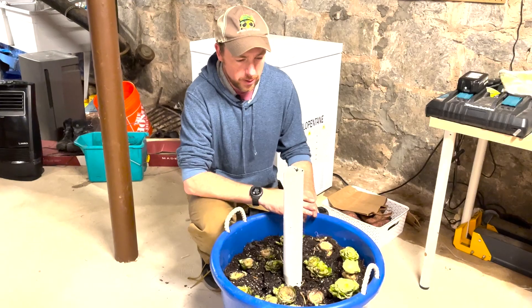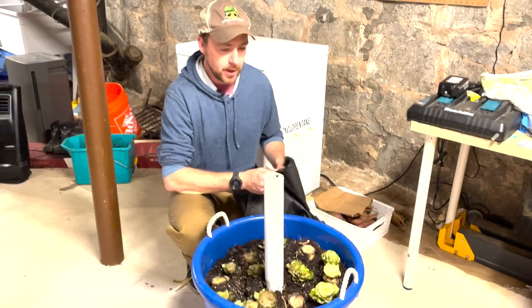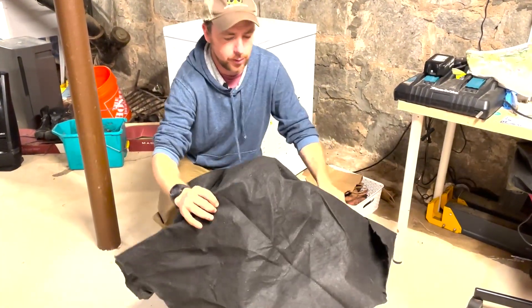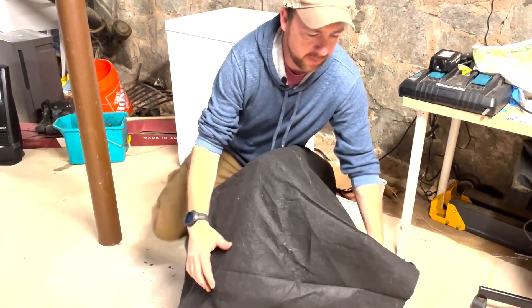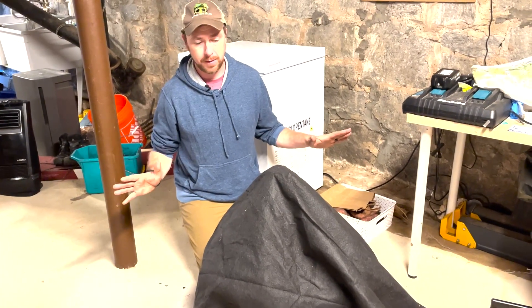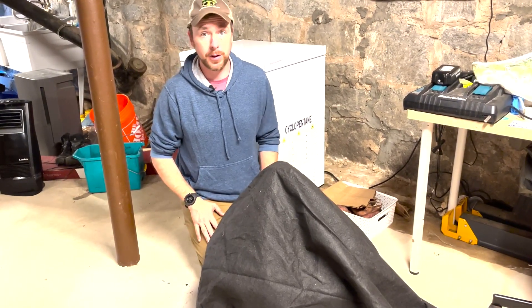So now we have our endive — they've been planted, they've been watered, and now the lights go out. We're going to keep this covered. We have just this simple cover keeping a lot of the light out. I'm going to actually do another layer — it can be the top of a tub, a blanket, or a sheet — but you want to keep the whole thing dark, no peeking, for three weeks. We're going to come back in three weeks and see what it looks like.